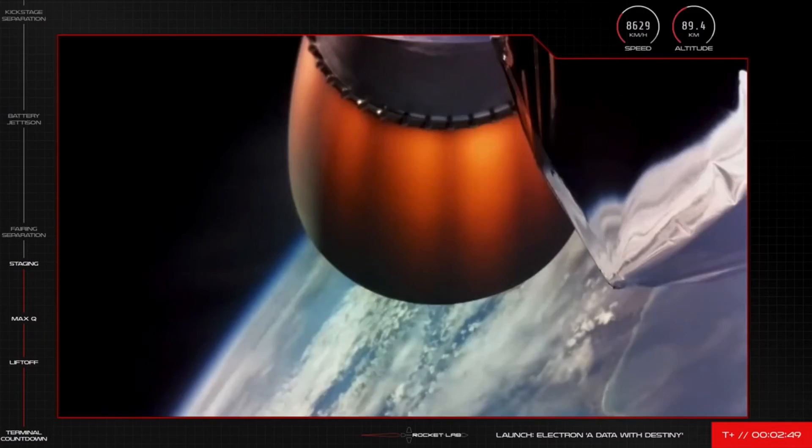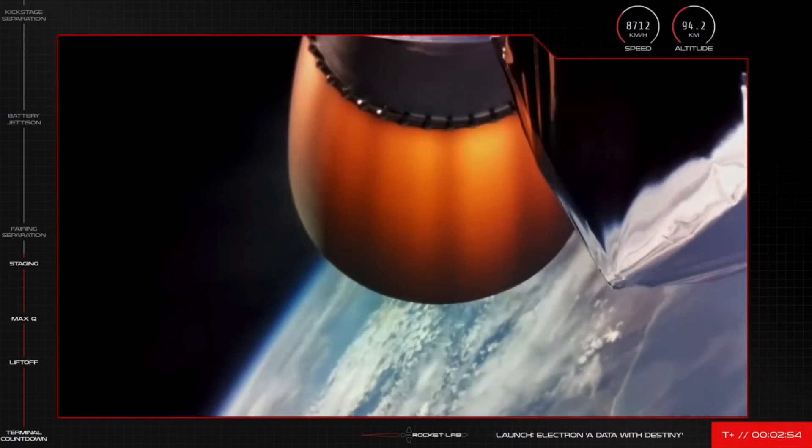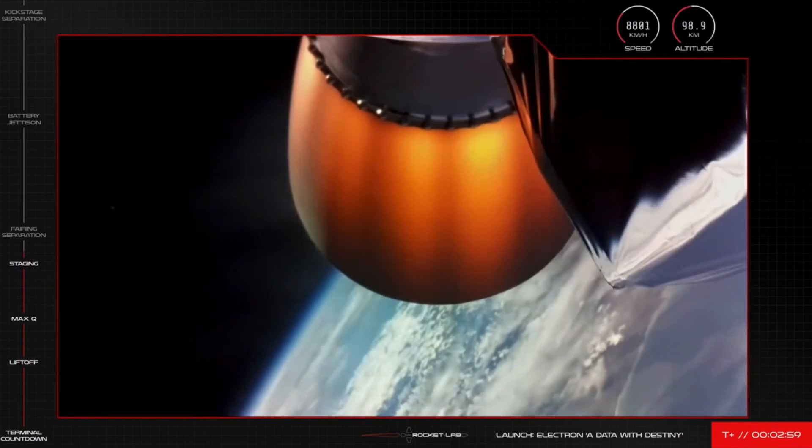And there we go — that's confirmation of successful MECO, stage separation, and second stage engine start. You can see the space-optimised Rutherford engine glowing hot on your screen as it carries on in space.